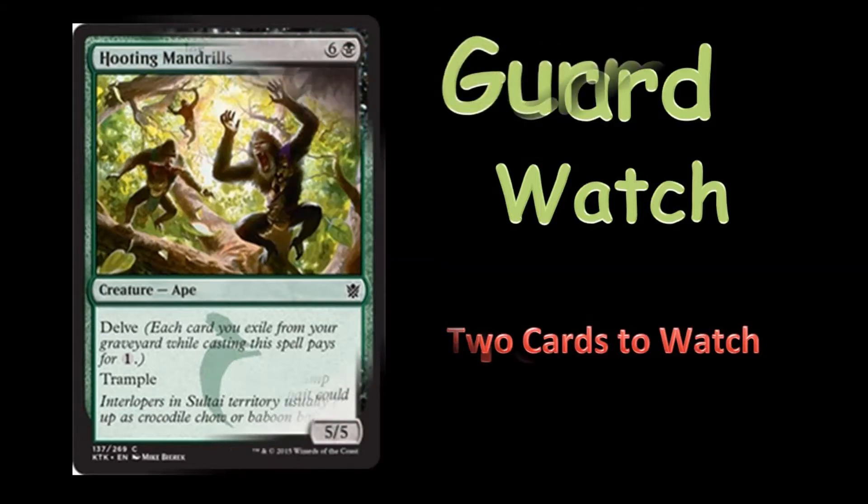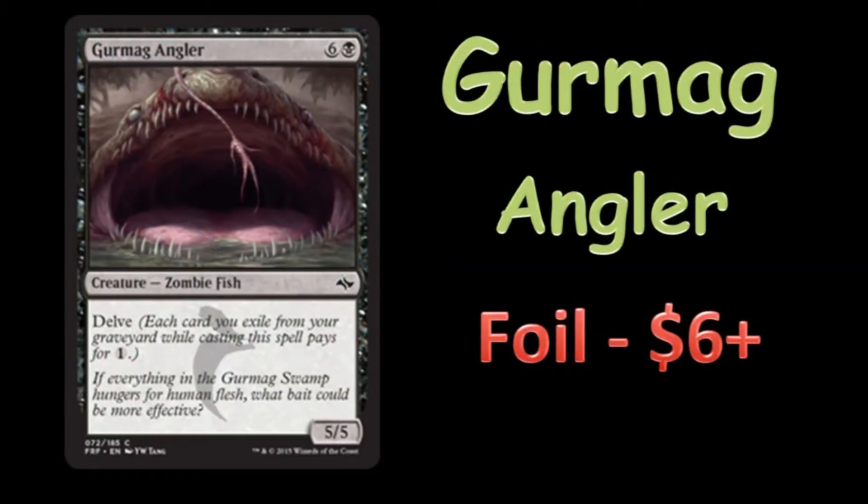The first card I really want to talk about is Gurmag Angler. Gurmag Angler showed up in a Grixis Delver deck in Legacy Top 8 — actually showed up in the first place deck by Noah Walker, and he played two Gurmag Anglers. It's a black and six delve creature, a 5/5. I put down a watch on this for the full version, which right now on SCG is six bucks, but they are sold out at six bucks.